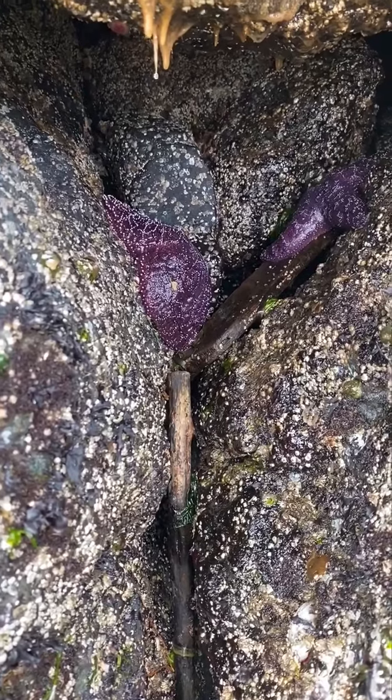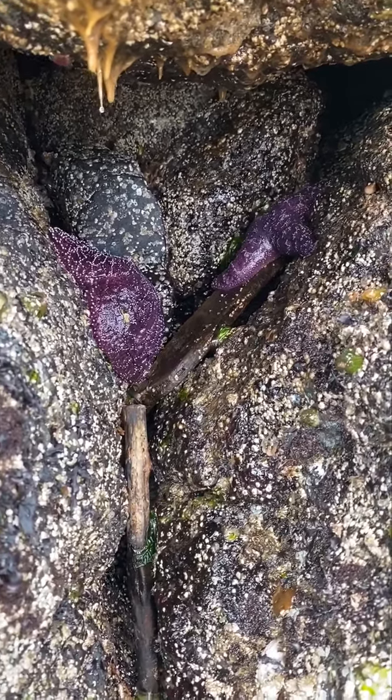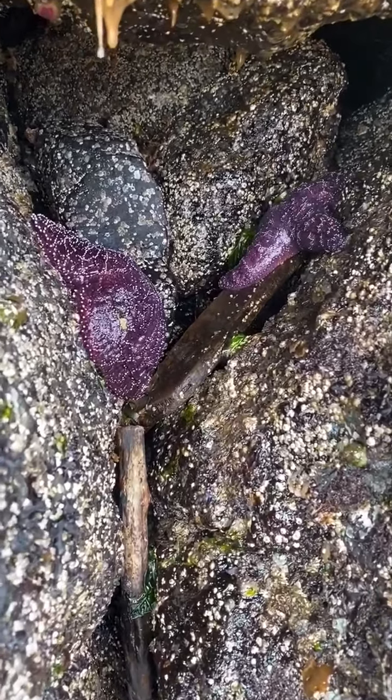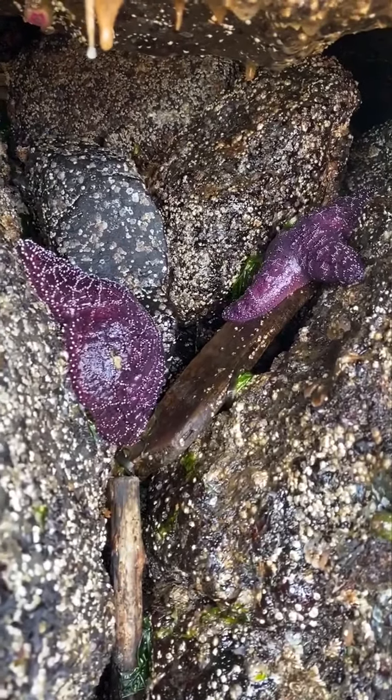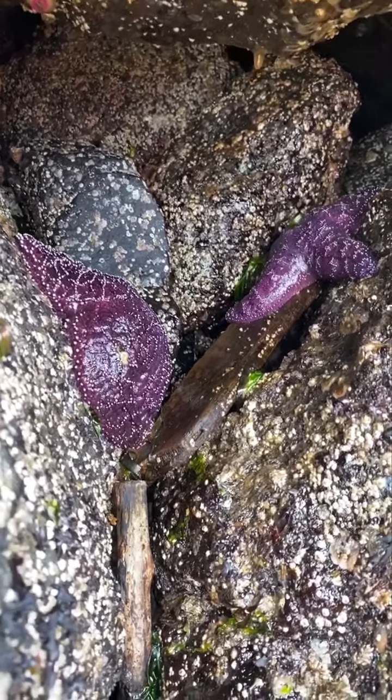Friends, I spy something purple — do you see it too? I see one, two oaker sea stars. Wow, they are beautiful creatures.